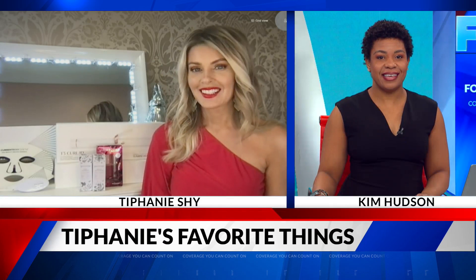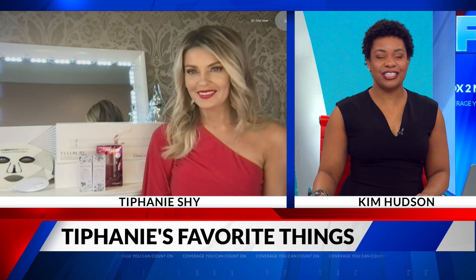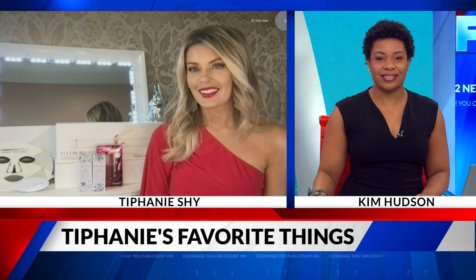Are you ready to shine for the holidays? We have Tiffany Shye of Shimmer by Shye. She has a few of her favorite things. Good morning, Tiffany. Good morning, Kim. How are you? I'm good. So what do you recommend for us?